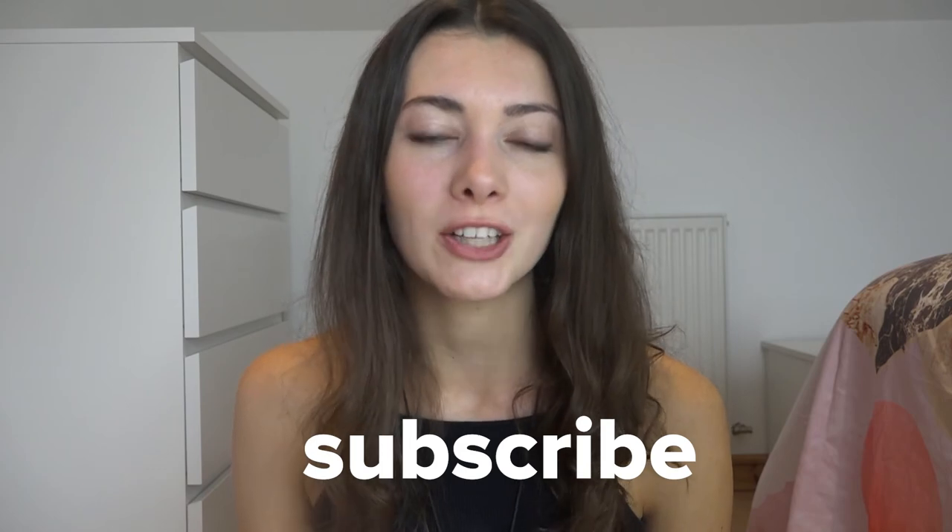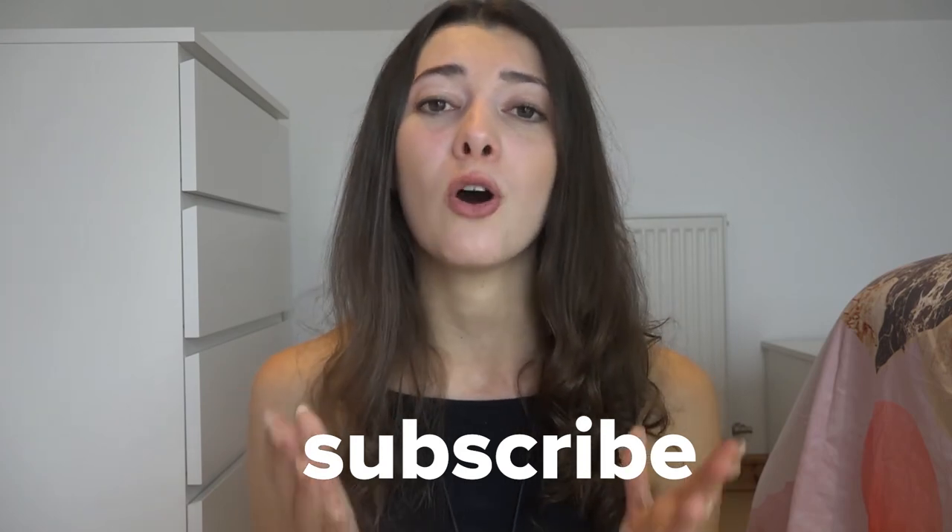Thank you so much for watching this video. I hope you found it useful. If you did, please give it a thumbs up and subscribe to the Move Bubble YouTube channel because we're going to be bringing you so many more awesome and useful videos. Thanks so much and I'll see you in the next video.